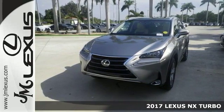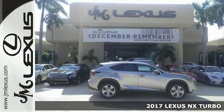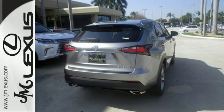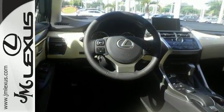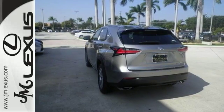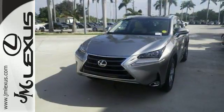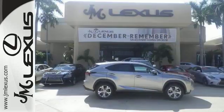This 2017 Lexus NX 200T combines SUV design features with car-like handling and fuel economy. This NX comes with a turbocharged engine, dual-zone climate control, and intuitive parking assist. It also has heated mirrors and stability control. With its unique styling and spacious interior, this NX Turbo is certain to fit all your needs.